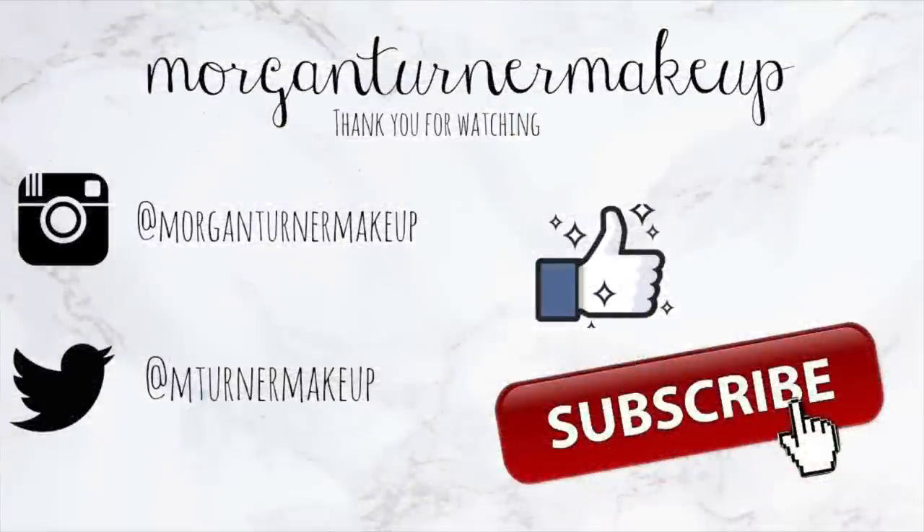That is all I have for today's video. I hope you guys enjoyed it. Make sure you guys go check out Patti's video - her video was also very wonderful. I want to know the products that make you feel flawless. If you aren't subscribed to my channel already, I would love it if you would consider taking the time to do so. I will see you guys in the next one. Bye!